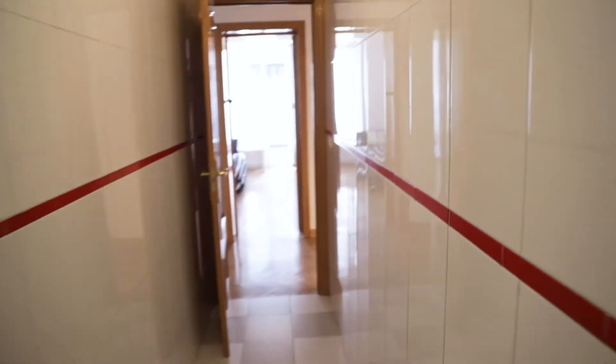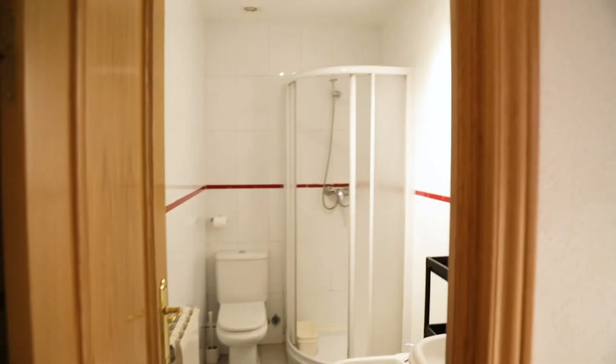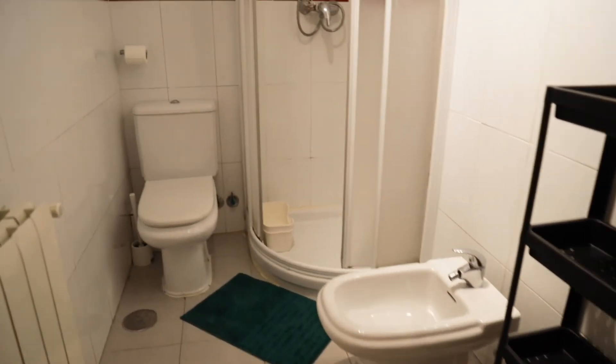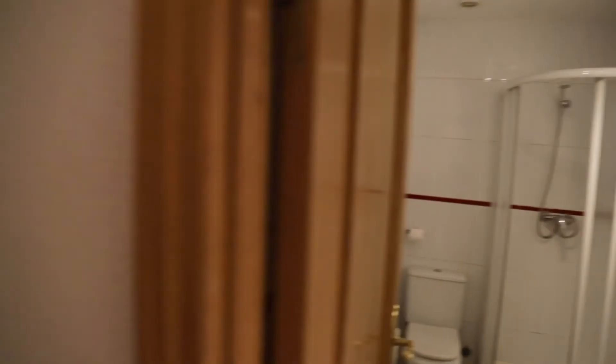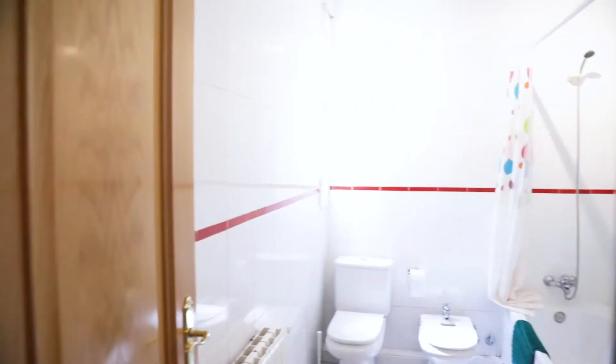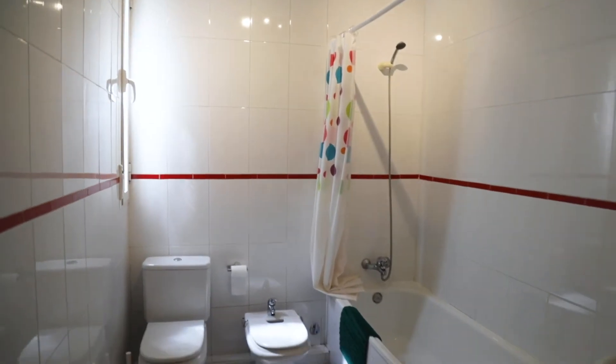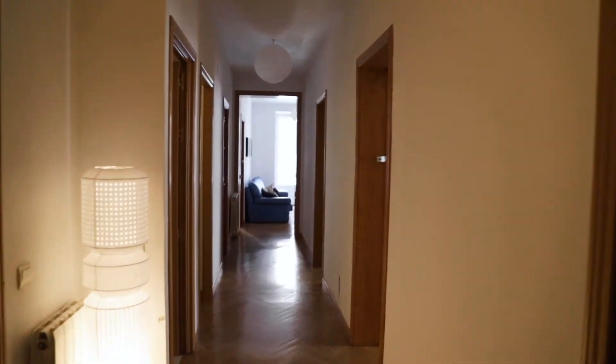And to finish, we found two bathrooms — first this one, and the second bathroom here. So that's the apartment, rented by a few units. Thank you for watching, I hope you enjoyed and liked it. You can find more information on the Spot A Home homepage. Bye bye.